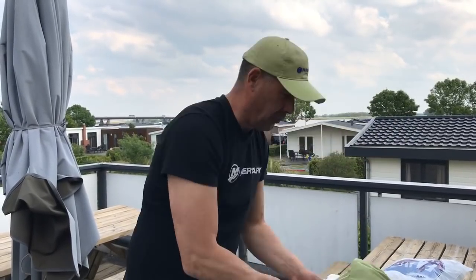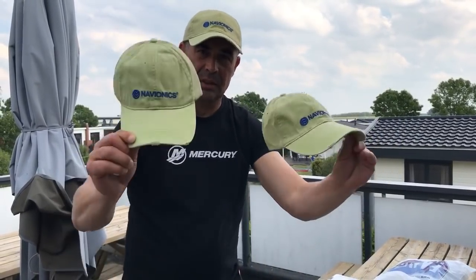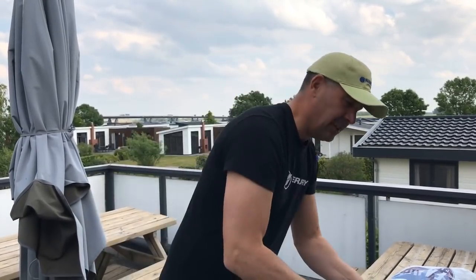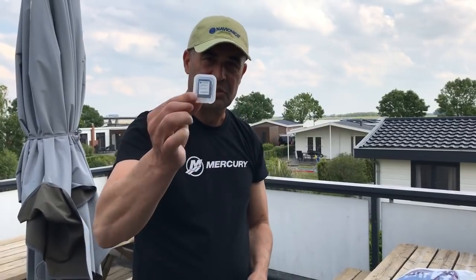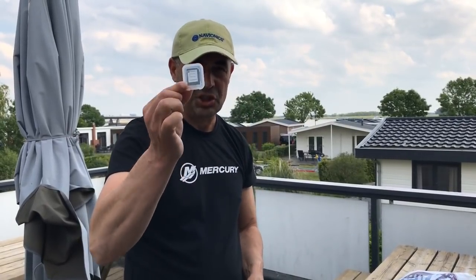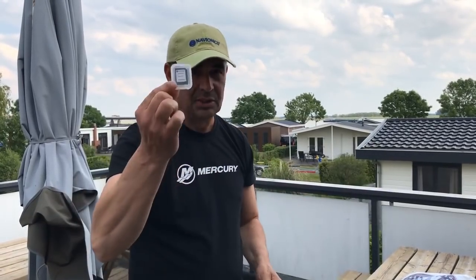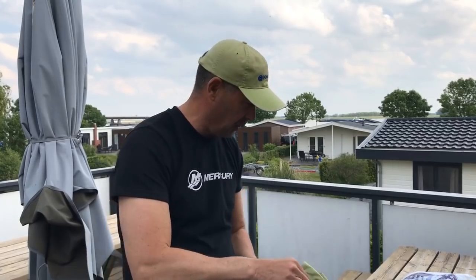We have sponsored by Navionics the special designed Predator Cap, and also for each team the Navionics shading chart, so you can see all the nice depths and spots. That's very helpful for the fishing.